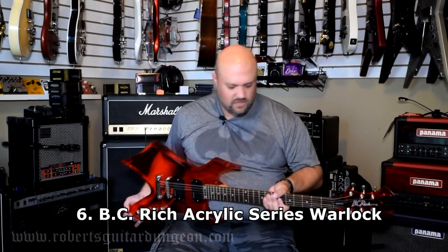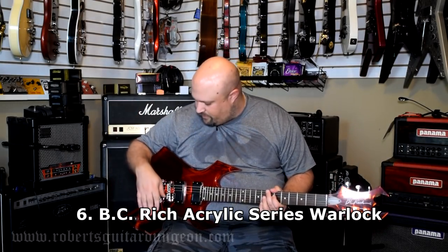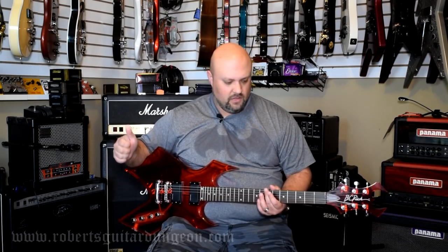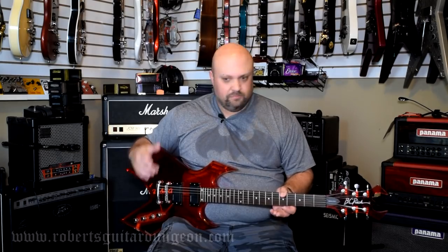BC Rich Acrylic Series Warlock — this is another one that just happened to cross my path at a really, really good price when I happened to have the money in my pocket for it. When I bought it, I did have to change the pickups because the stock pickups I absolutely hated. I've swapped those out for Seymour Duncan Blackouts — active Blackouts. This guitar is unique because despite its weight, which is probably upwards of 13 to 15 pounds, the neck on it is probably the best playing neck that I have in this room. I really like this guitar for that reason, but also because it's acrylic I don't get to use it for YouTube stuff very often. I did do a video on it recently, so check that out.